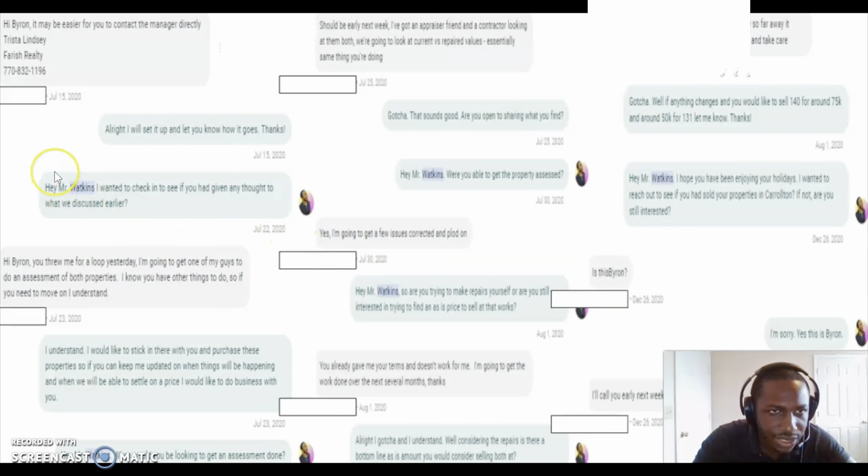Right here you can see we do the walkthrough and then I actually called him in between and told him we needed to come down — from $150k to like $120k. He got mad. He was like, 'Hey, you threw me for a loop. I'm going to get with one of my guys' — saying he's got a guy in the local market who can do an assessment and has a contract to come out and fix his properties, because he knows his properties could sell for more than that.